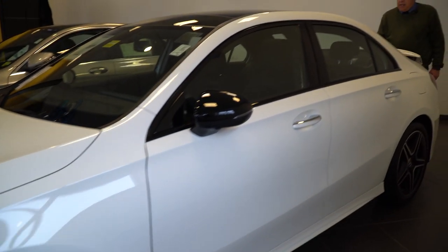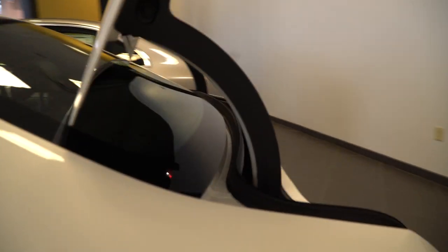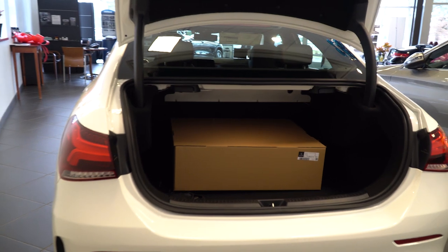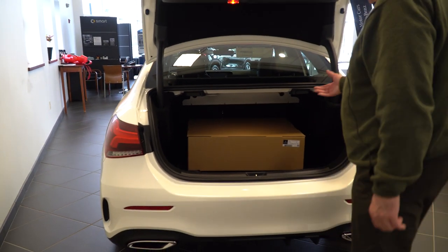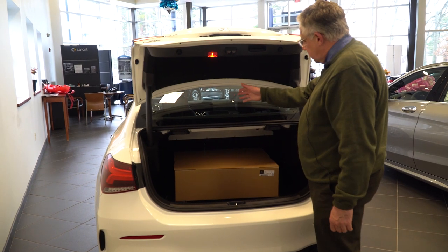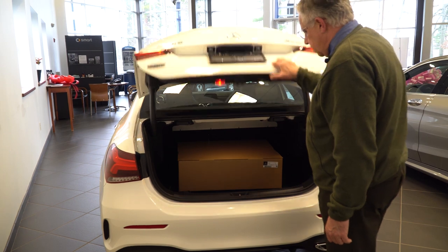Parked next to the C-Class, when you look at the trunk you can tell — you've got a big box here with your winter mats in it, but it's just about the same amount of room as the C-Class. One nice thing is you can lower the rear seat, so you can put some skis in while you still have a couple people in the back seat, or you can lower it completely if you'd like.